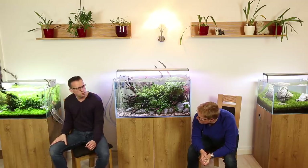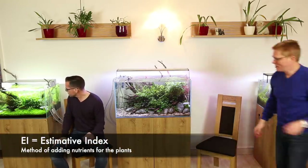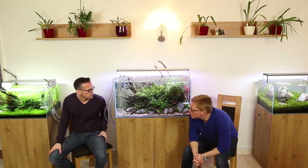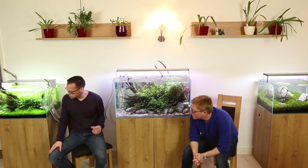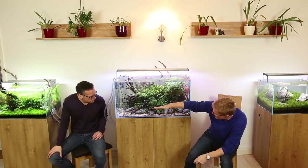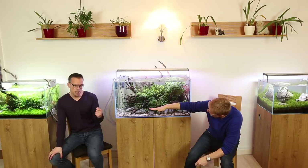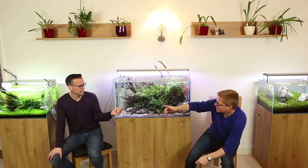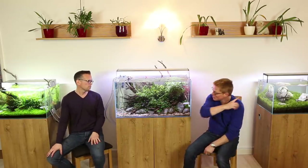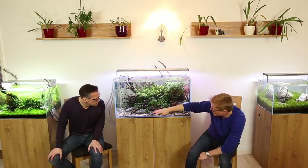You mix up your own fertilizers, don't you? I use EI, yes. So you dose full EI - what's your maintenance regime? Weekly, huge water change - 100% now I do. So you don't obviously drain it all the way to the bottom? No, drain it as far as my shepherd's crook will reach, which is about flat - down to your external filter inlet level.